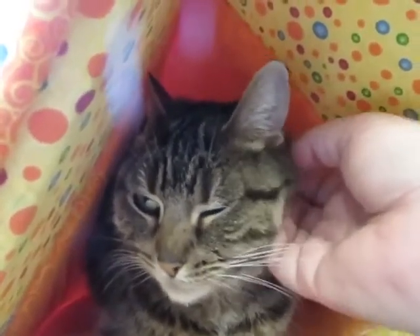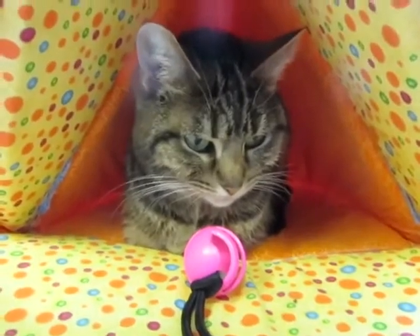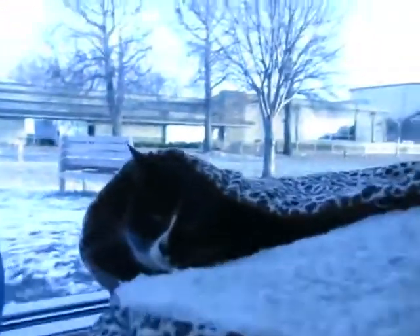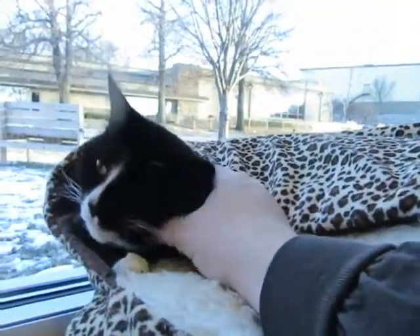Unfortunately she has come under some bad times, very sad times, and just can't take care of them anymore, so we are looking for a great new home for these two girls. Now, they're a little bit shy today. You can see they're both kind of hiding here together, and that's understandable because they're new to us. They just came into our pet adoption center today.